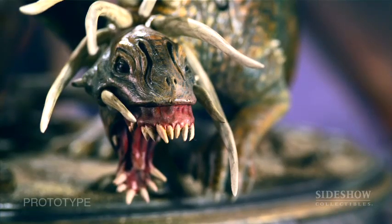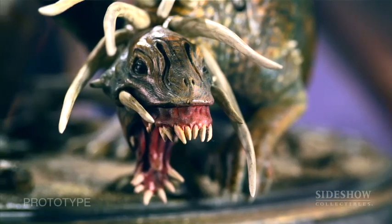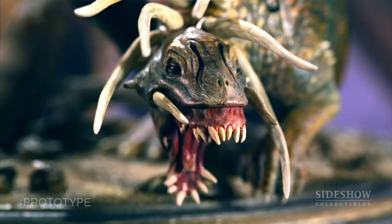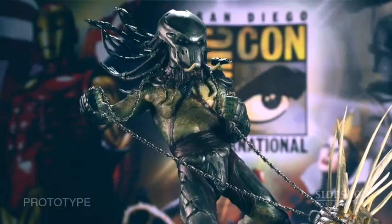The first question people always ask when they see this is: how do these guys eat? The cool thing is that they've thought about this — the dogs are not able to eat on their own. They're forced to rely on their masters, the Predators, to hand-feed them, which creates loyalty.